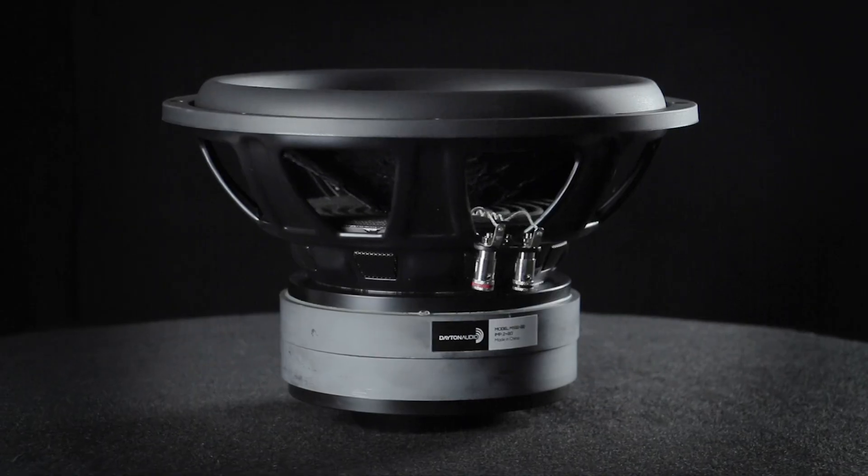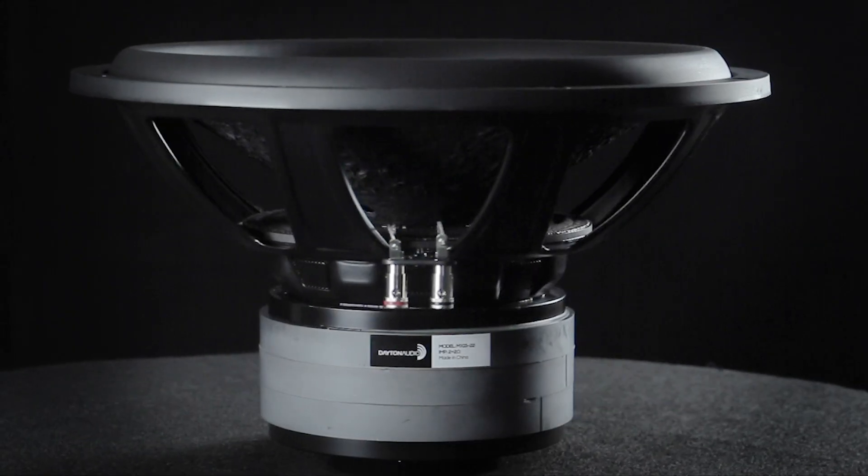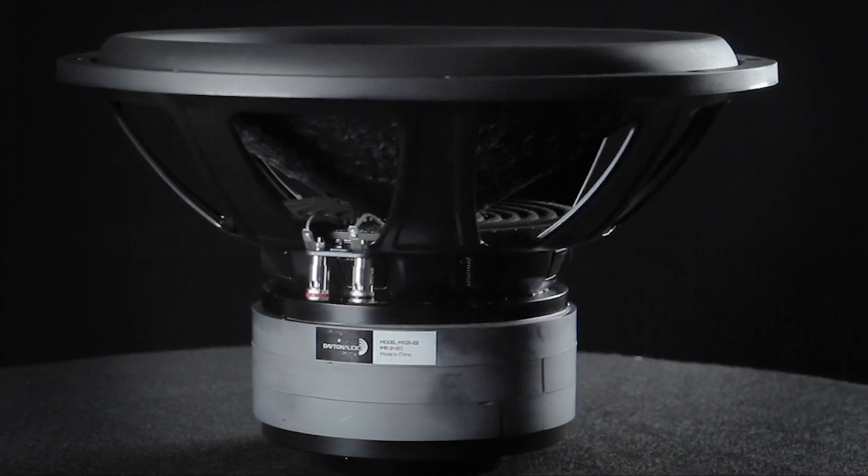Introducing the 10, 12, and 15-inch Dayton Audio Maxx subwoofers.